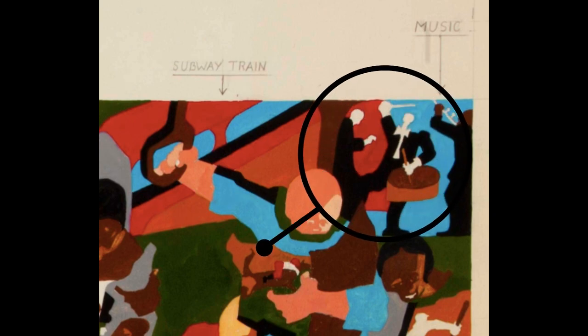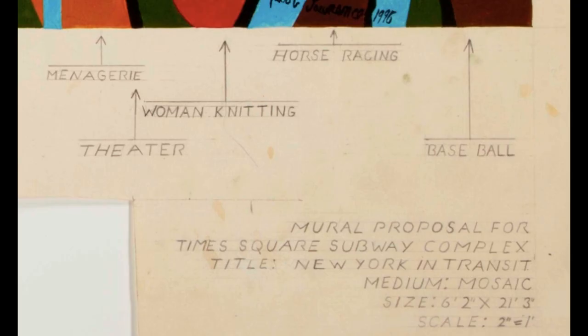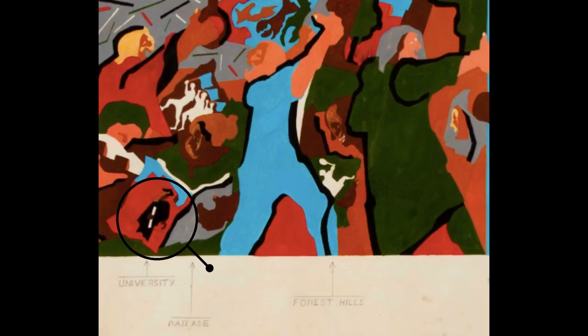The mosaic includes musicians, zoo animals, a woman knitting, a racetrack, and a baseball player — though it's not clear if it's the Mets or the Yankees. There's also a college graduate, tennis out in Queens, and a figure holding artist's tools that suggests this may be a self-portrait.